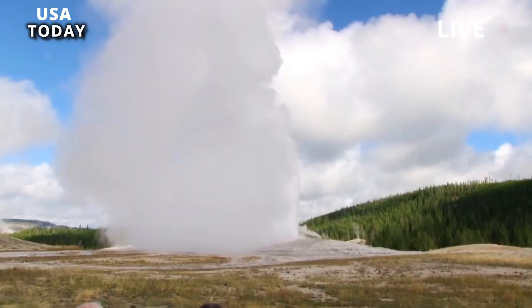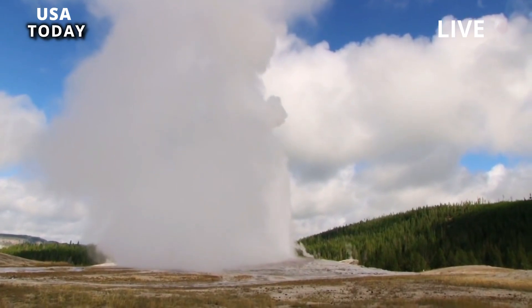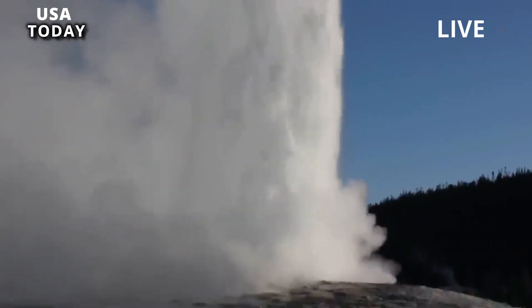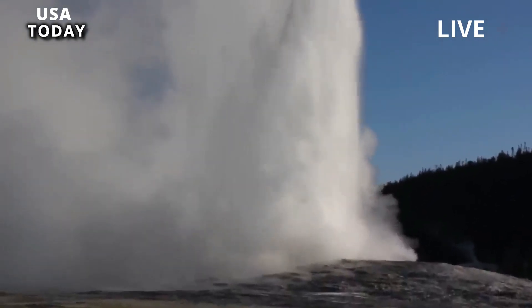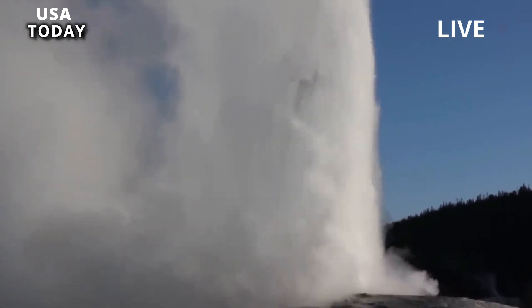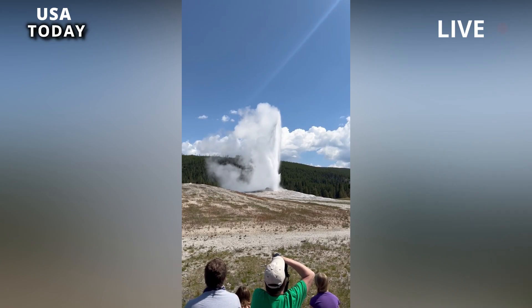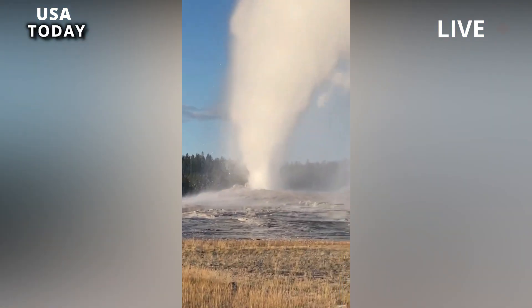Yellowstone is home to the largest and most densely populated collection of thermal features in the world, with more than 10,000 geysers, hot springs, mud pots, and steam vents spewing water, mud, and gas. Thus, recent activity is not unusual, and Geyser Hill may return to its previous state, Poland said.